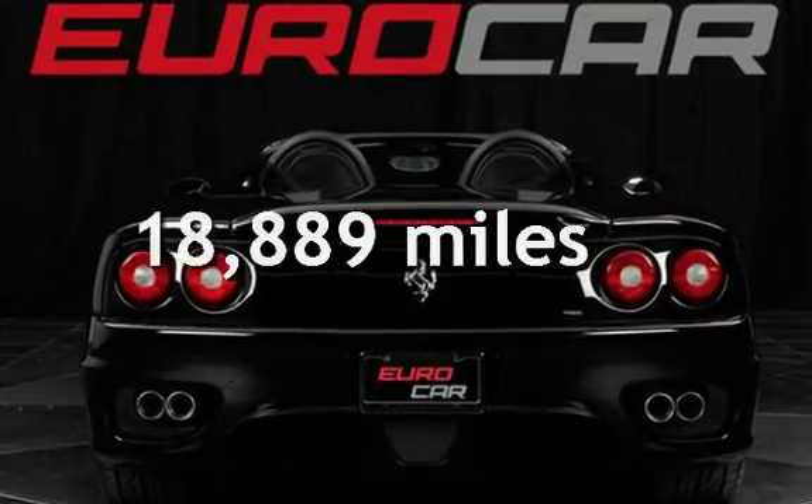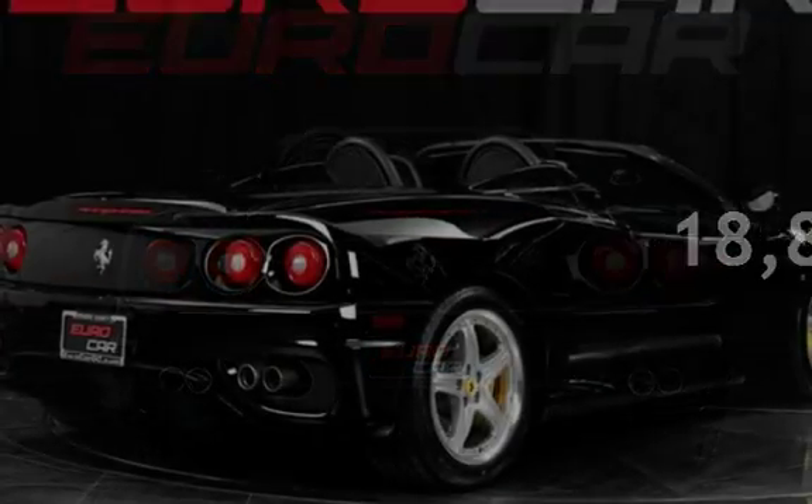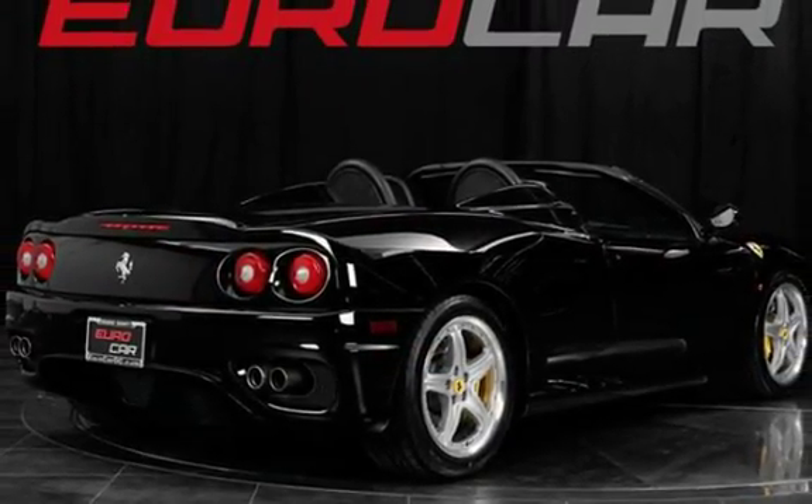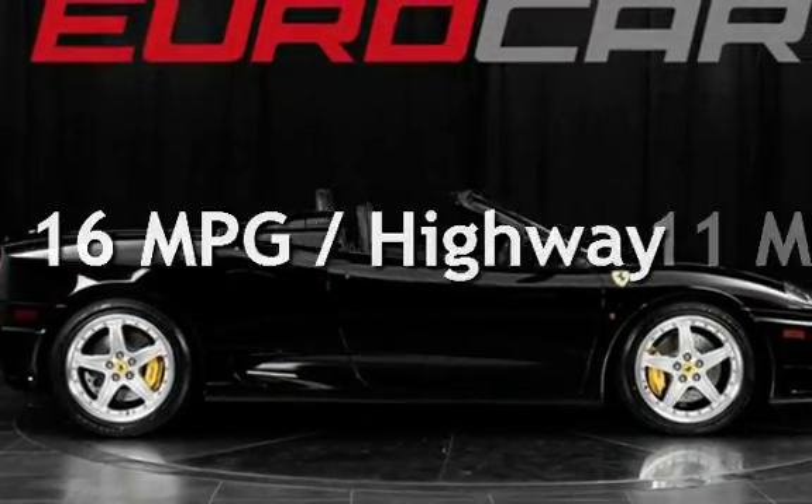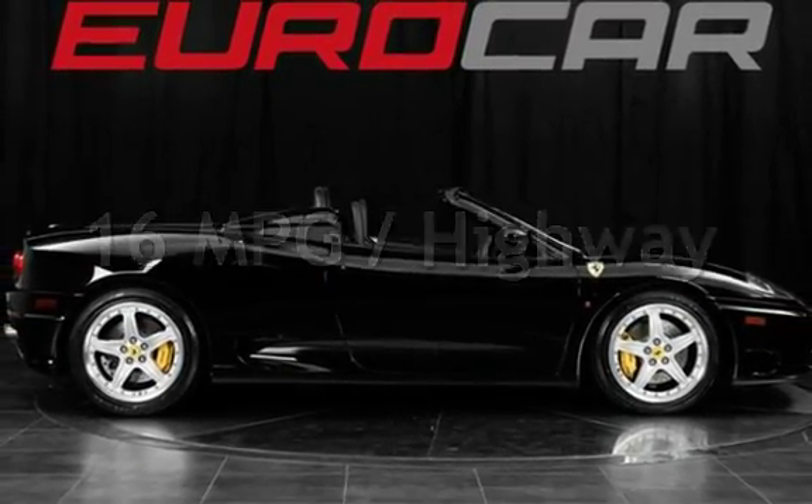This Ferrari is a great value with less than 19,000 miles on the odometer. Estimated fuel economy for this vehicle is 11 miles per gallon in the city and 16 miles per gallon on the highway.